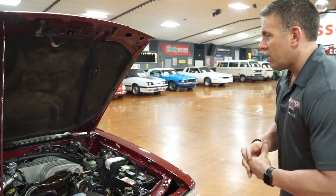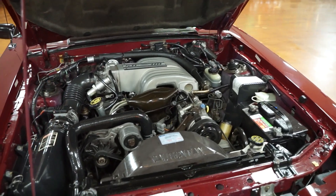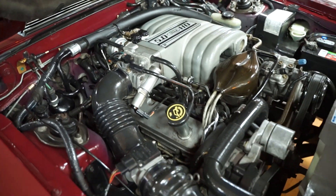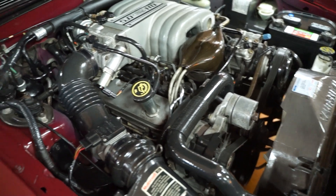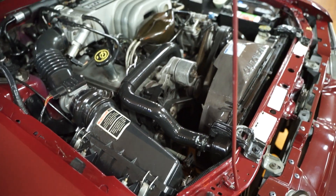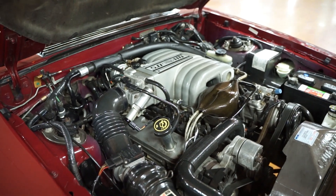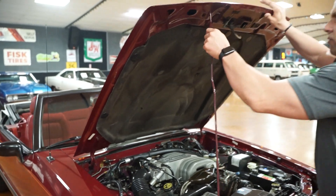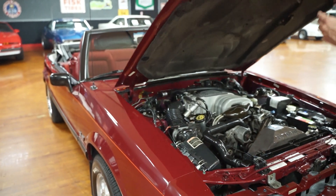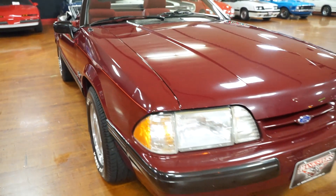Very cool time capsule to present to you here today — a 1989 Ford Mustang 5.0 liter with the original motor. This is a one-owner car. It does have power steering, power brakes, and it does have AC. This car has original 59,000 miles on the title. Again, one owner, Florida car, clean Carfax, original paint.